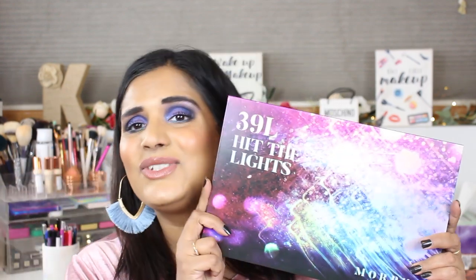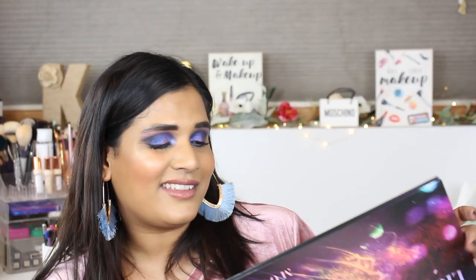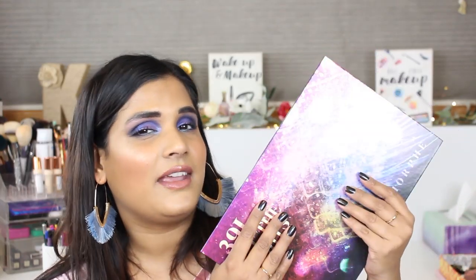This is the newest member of my Morphe palette collection and I actually really like it — this is the 39L Hit the Lights palette. It's super fun: it has neons, some neutrals, cool tones, an awesome red section, and giant highlighter shades. It's a really great one for a makeup beginner or as a gift because the shades blend easily. It's a bit more expensive for Morphe, but it's essentially a twofer with eyeshadow and highlights in one giant palette.